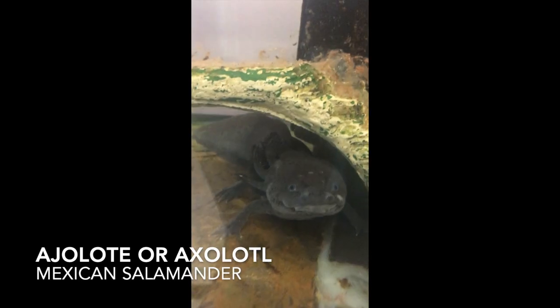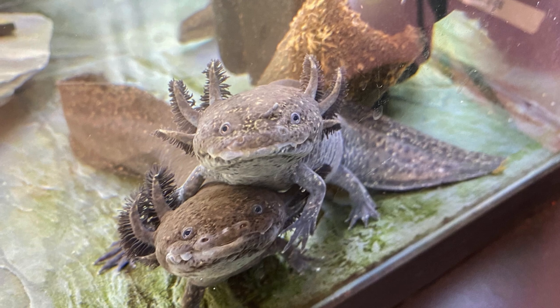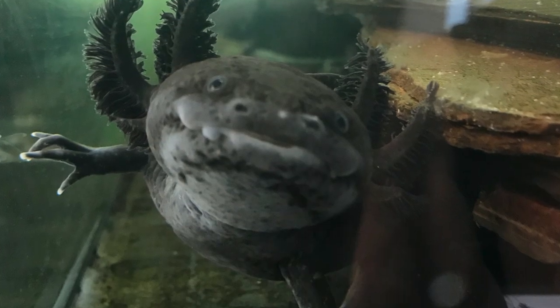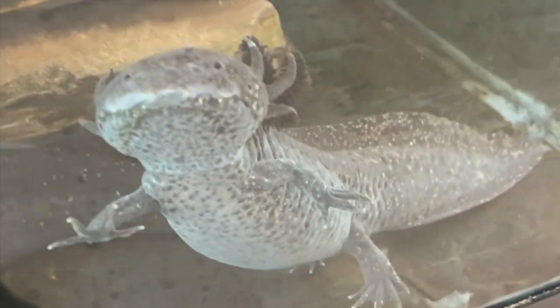Coolest amphibian to ever walk the earth. These little guys are called ajolotes and we have five of them here at the MAC. They're native to central Mexico and they're super studied by scientists. Ajolotes have an amazing ability to regenerate their body parts. They're so cute — they always look like they're smiling.